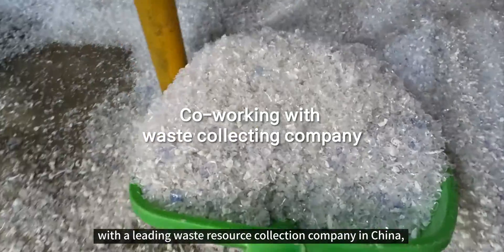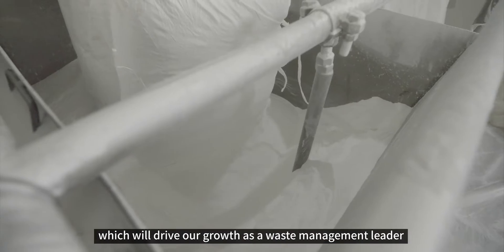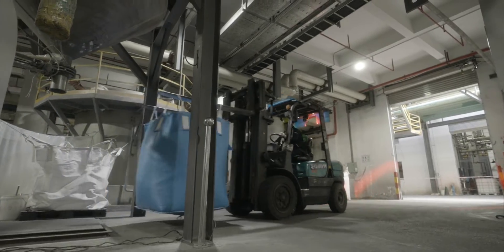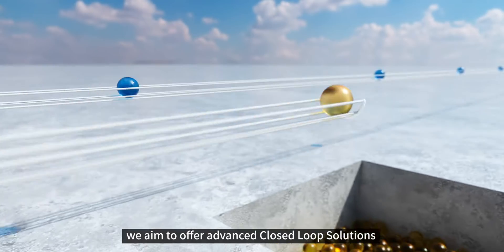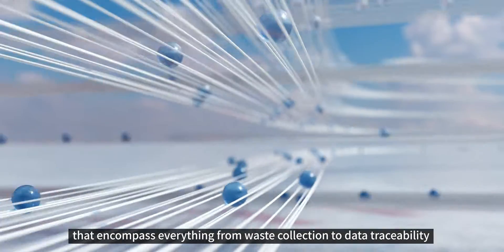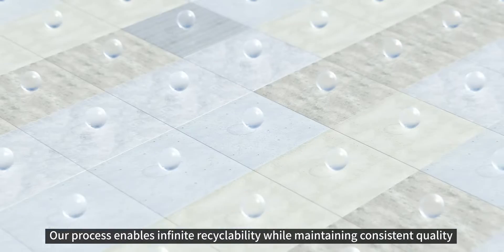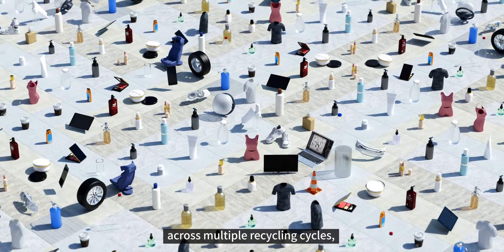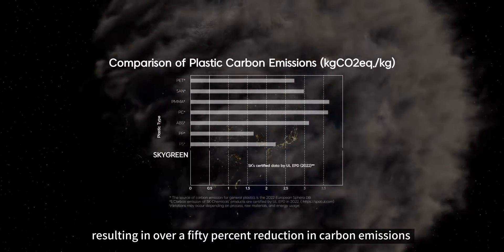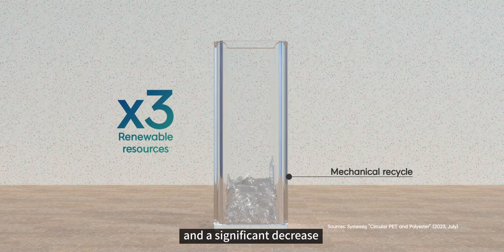We recently signed an MOU with a leading waste resource collection company in China, which will drive our growth as a waste management leader. Beyond just producing recycled materials, we aim to offer advanced closed-loop solutions that encompass everything from waste collection to data traceability. Our process enables infinite recyclability while maintaining consistent quality across multiple recycling cycles, resulting in over a 50% reduction in carbon emissions and a significant decrease in landfill waste.